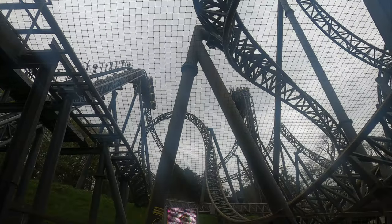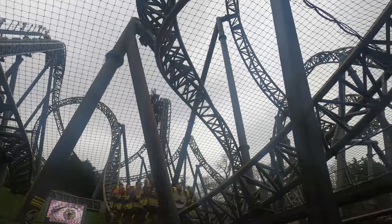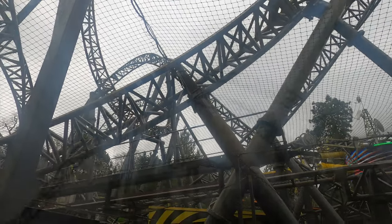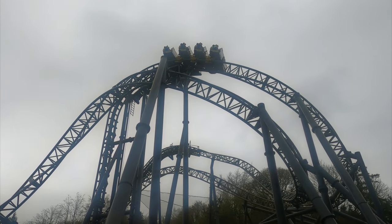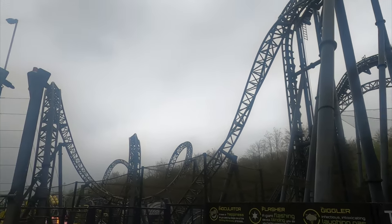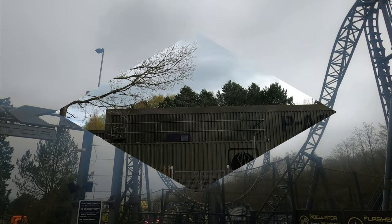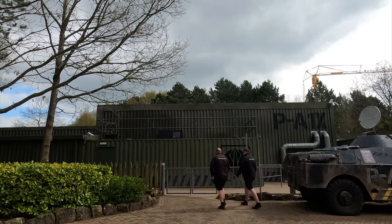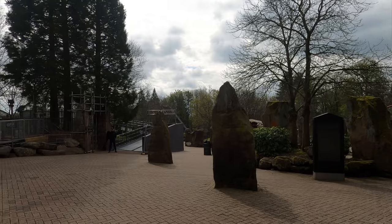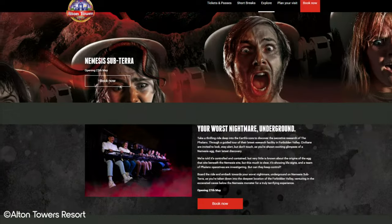Three years after Nemesis Subterra opened, there was a terrible accident on the Smiler, Alton Towers' latest coaster at the time. This accident led to two riders needing leg amputations, and the whole incident was a PR disaster for the park, though our sympathies lie fully with the victims of the accident. Alton Towers immediately closed some rides, one of which was Nemesis Subterra. They saw big drops in visitor numbers and revenue in the following months and years, which led to them letting go of 190 staff. Based on the number of staff needed to operate Nemesis Subterra, it was the first head on the chopping block. It was never announced to have closed permanently, but it remained closed for many years and was even removed from the Alton Towers website in 2019, leading to speculation that it would never return.